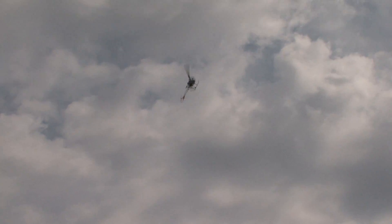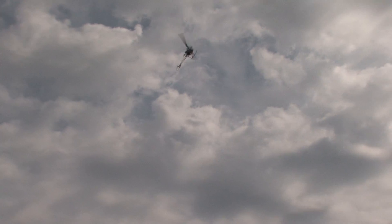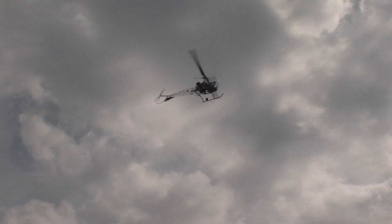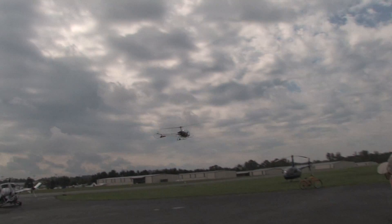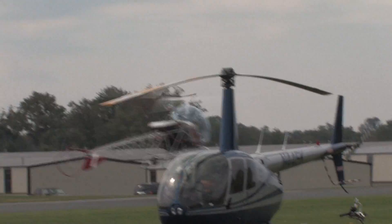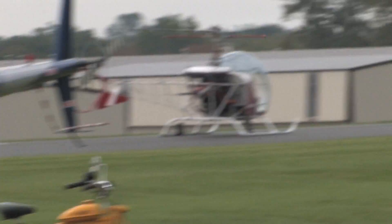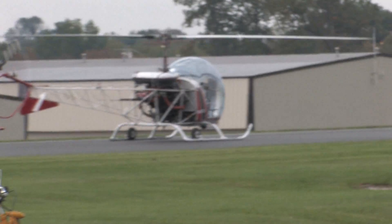He's now entered into the autorotation, coming down at roughly 45 to 50 miles per hour. Watch how smooth he's coming down. He's going to flare — level skids — and there's a running landing. Give him a hand. That's what could save your life.